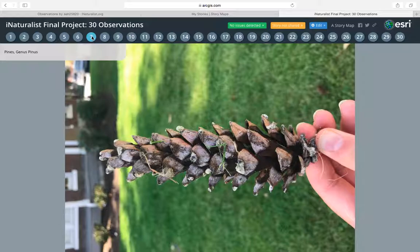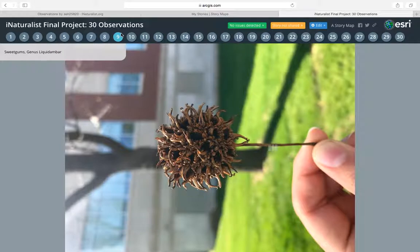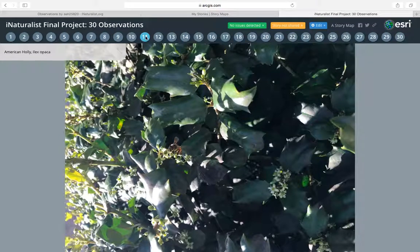The sixth one is a pinecone from a pine tree. The seventh one is a bulrush, which when I first saw it I thought it was onion grass, but it turns out it was just a different type. The eighth one is a sweet gum — they are grown on a tree, but this is just a little seed from one. The ninth one is a mold called dog vomit slime, which I think is a very weird name. The tenth one is an American holly, and this one was cultivated as well.